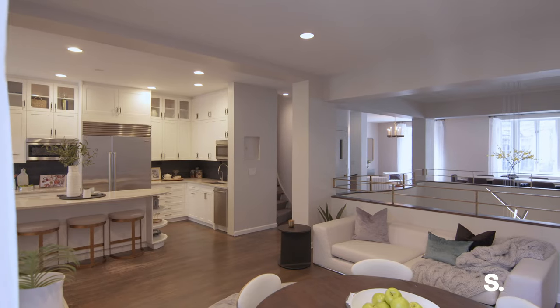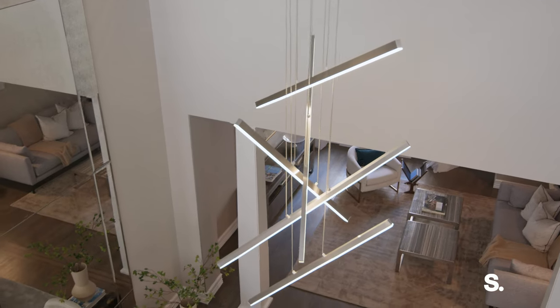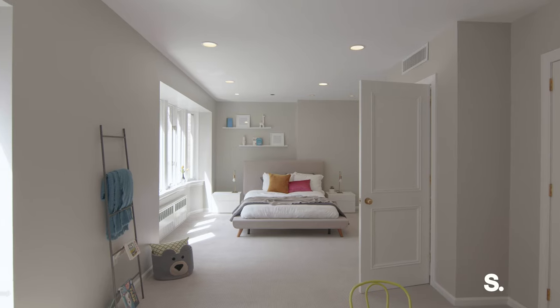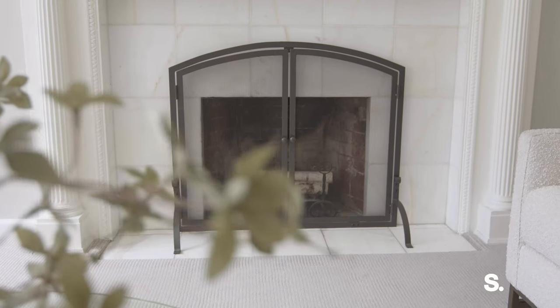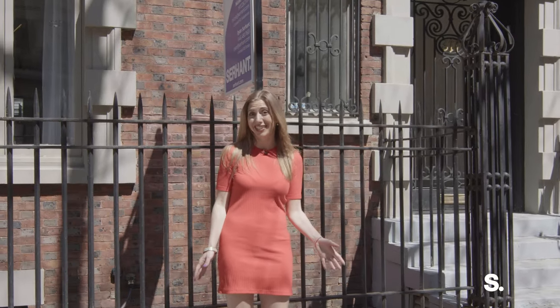It's approximately 7,500 total square feet throughout six levels. There's an elevator, eight bedrooms, five bathrooms plus two powder rooms, and there are three wood-burning fireplaces throughout the home. I can't wait to show you around. Let's take a look.